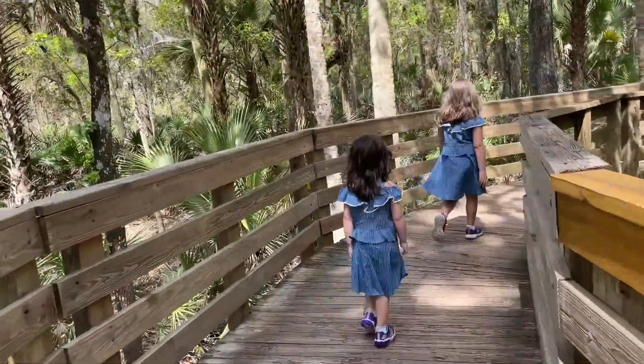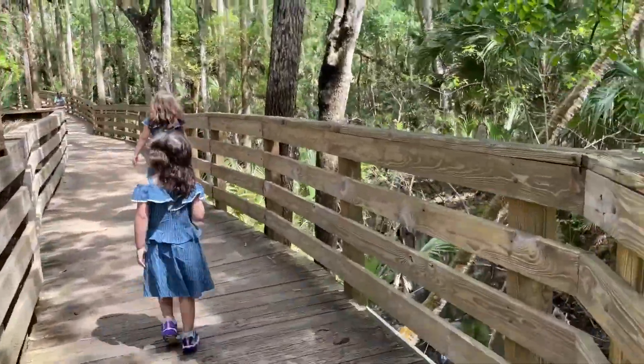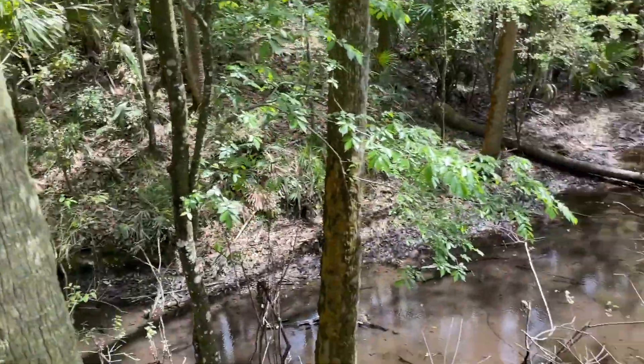The girls decided they wanted to be our explorer guides for the day. They led us down the path on the right, which offered beautiful views overlooking the hammock.